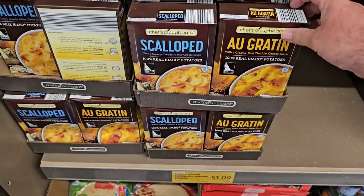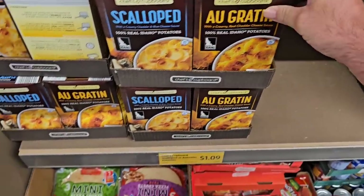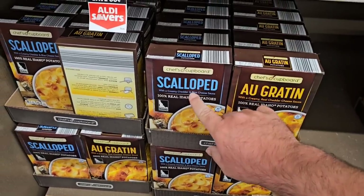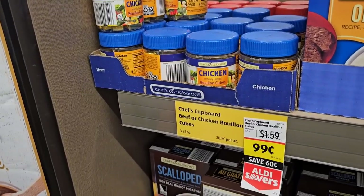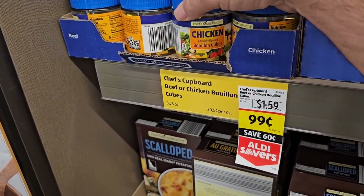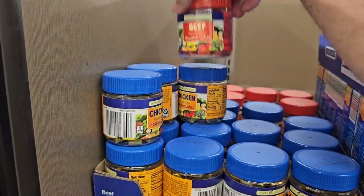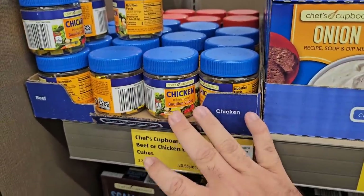If you're going to try the Chef's Cupboard different scalloped potatoes — this is mine and Jessica's favorite here. It is $1.09 now a box; these were 95 cents. So they went up about 14 cents. They do have the bouillon cubes of Chef's Cupboard here — 99 cents. Normal price is $1.59. These are $1.99 at Kroger now. They do have the beef as well. Good time to stock up on these — always good to be stocked on these kinds of things.